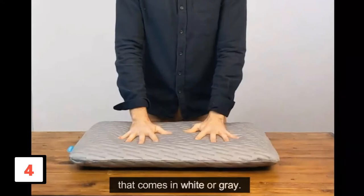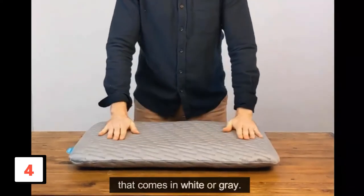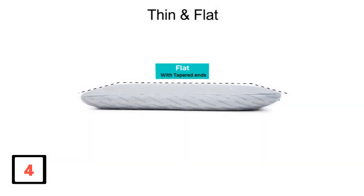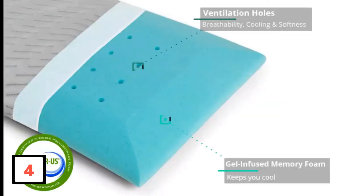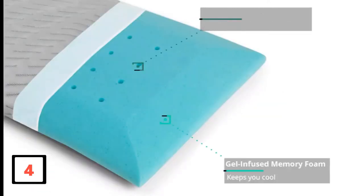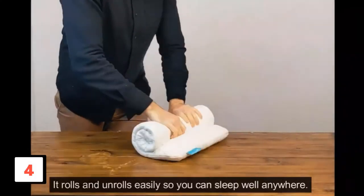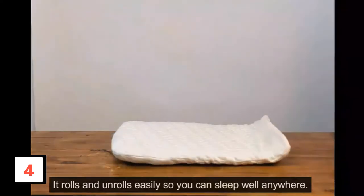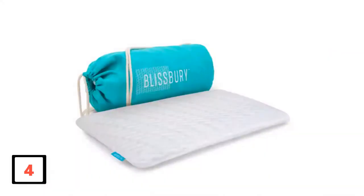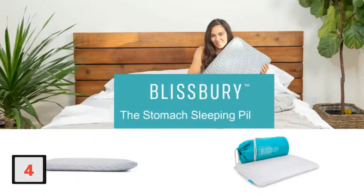We recommend the Blissberry Belly Sleeping Pillow for anyone concerned about the ergonomics of this sleep style, because it's designed to be slimmer than the average pillow at just over 2.5 inches. The memory foam layer is constructed with holes throughout, which allow for plenty of ventilation, and the cover is made from exceptionally soft and breathable bamboo. Since the pillow itself is thin, it can also easily be added to another thin pillow layer for a custom lift height designed to your preferences.